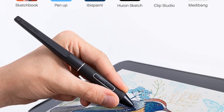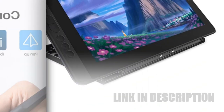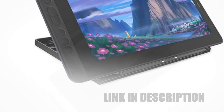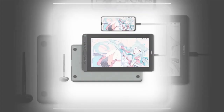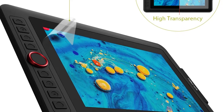Compatible with Android, Windows, and Mac OS, this versatile drawing screen adapts to your preferred platform. The AG glass surface ensures a natural feel while drawing, providing precision and control. Elevate your digital artistry with the HUION Canvas 13, where cutting-edge technology meets ergonomic design for a superior creative journey.